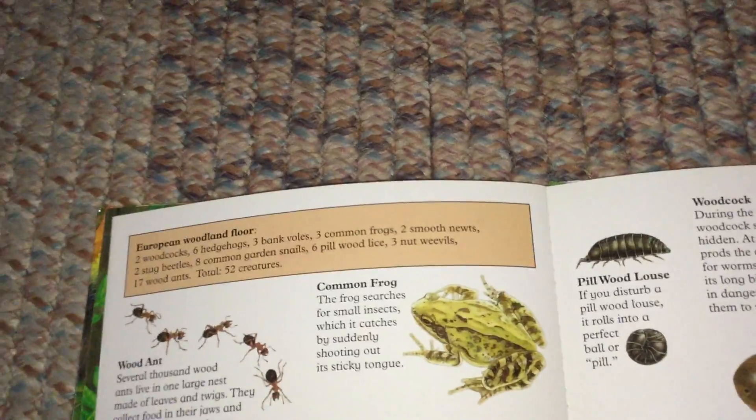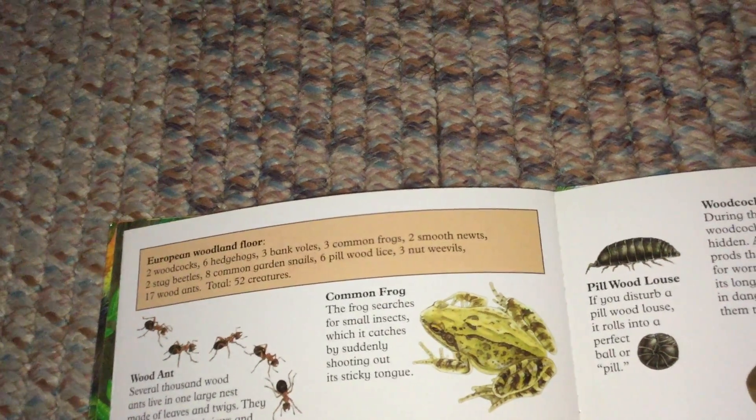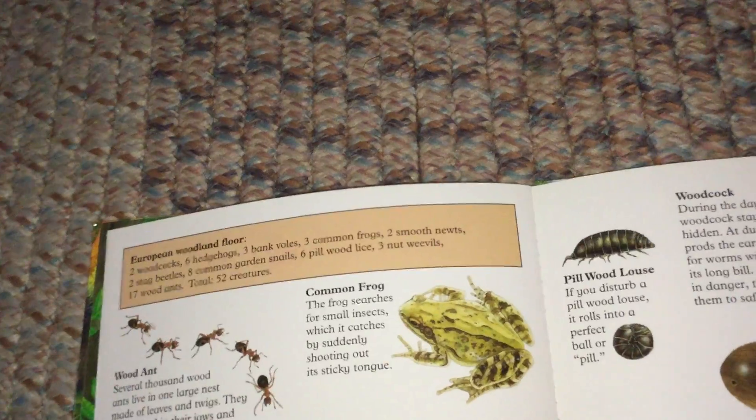Common Frog. The frog searches for small insects, which it catches by suddenly shooting out its sticky tongue.